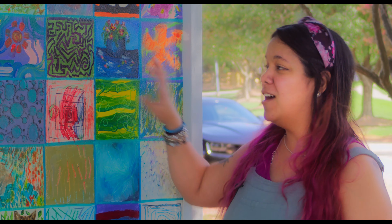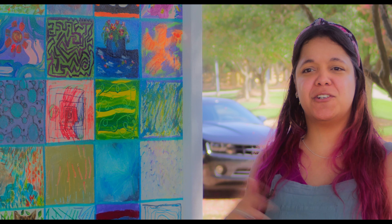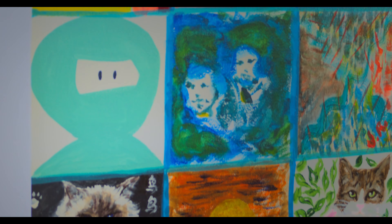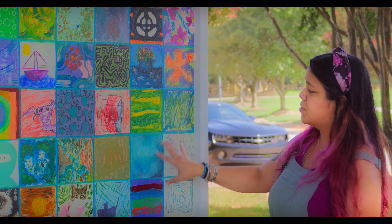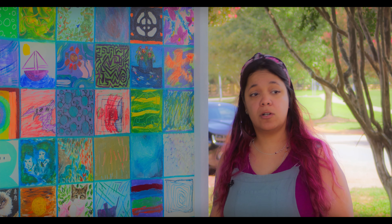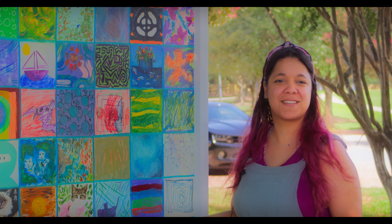Part of the reason why we created this version as a community canvas — this is part of a larger initiative I've been working on since last year, which I just call the Community Canvas Project — is about bringing together hobbyists and professionals alike, and also the fact that this type of project allows folks to be able to either discover or maybe rediscover how much fun the creative process can be.